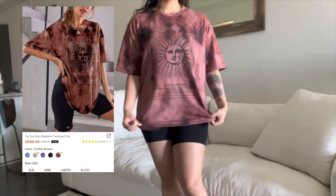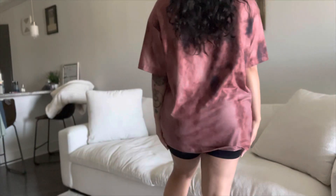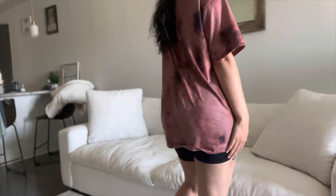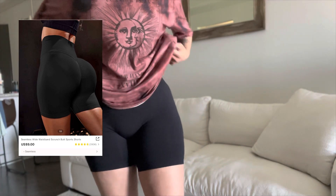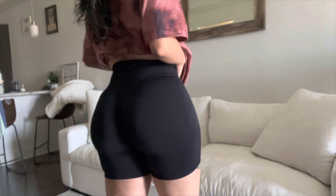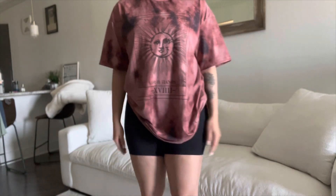First I tried on the shirt and the shorts. The shirt is comfortable — it was just supposed to be a pump cover but it kind of feels like a bathing suit, which I didn't like. Then I got the scrunch shorts, which are very comfortable but just a little too tight on me — I think I got the wrong size.